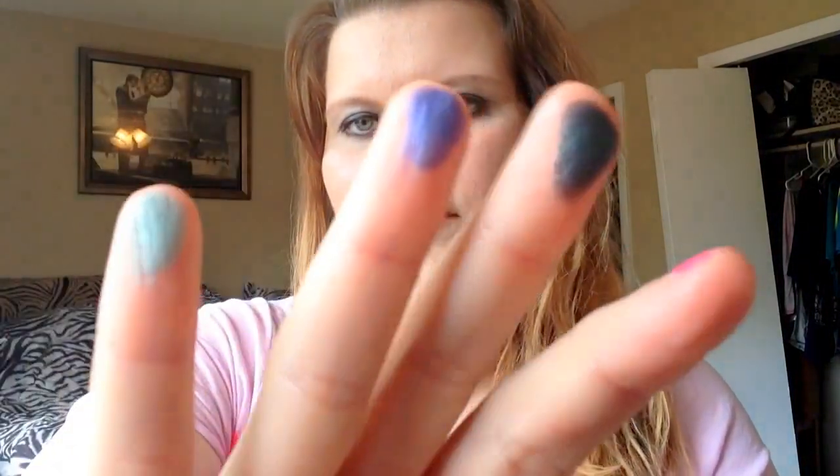I'll just do a quick swatch for you — this is that pretty green, and the pretty blue, and this is that little sea-foamy green. And then a pretty gold, and that bronze, and then the cranberry. And the white — it's got a little shimmer to it.